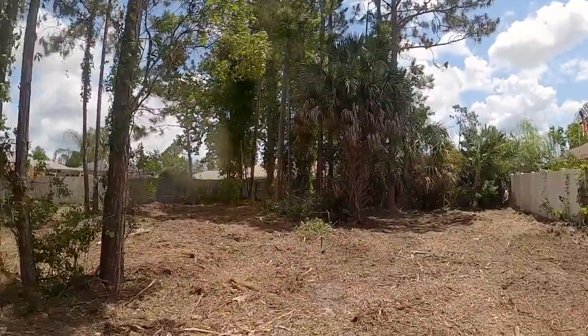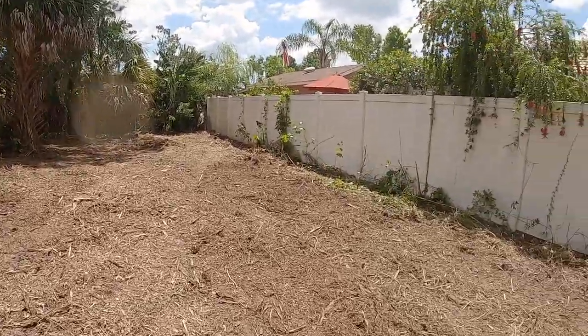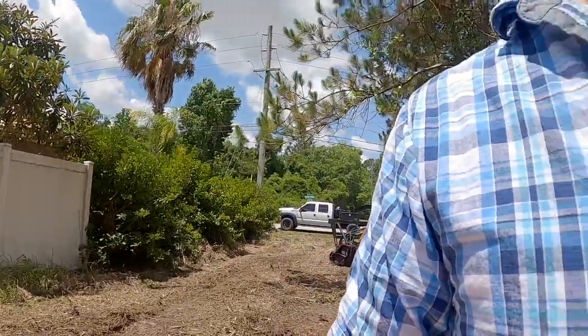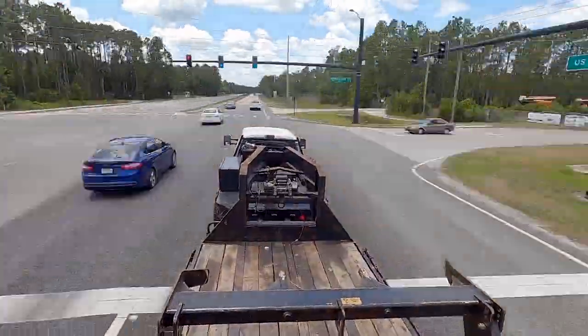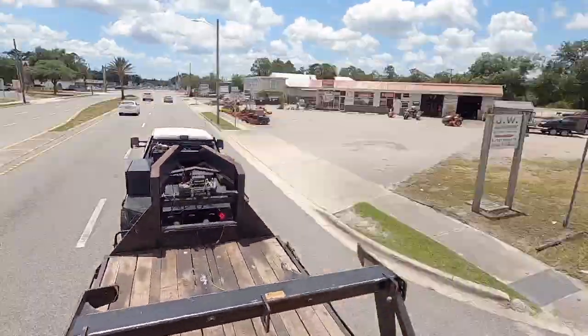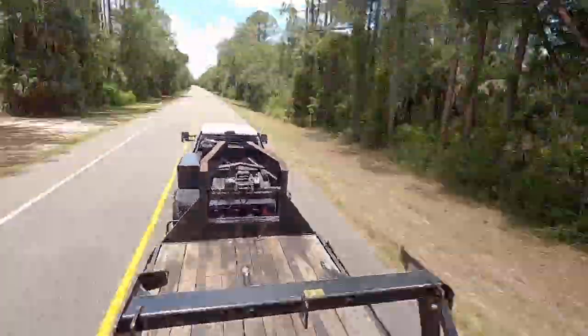A lot of these pines can actually be mulched. But yeah, we'll wrap it up and move on to the next one. We'll be right back.